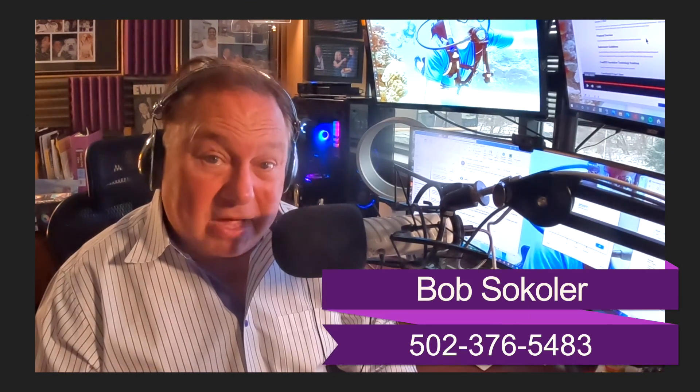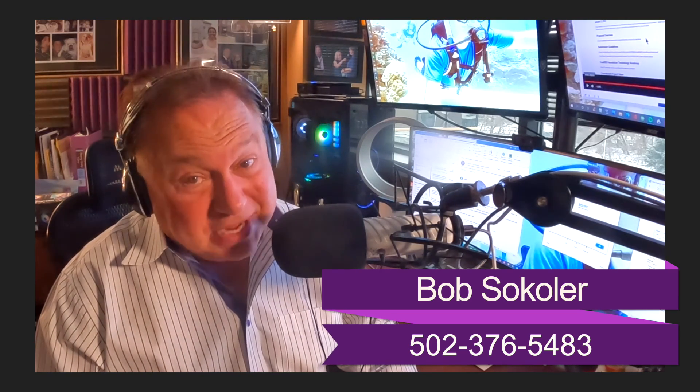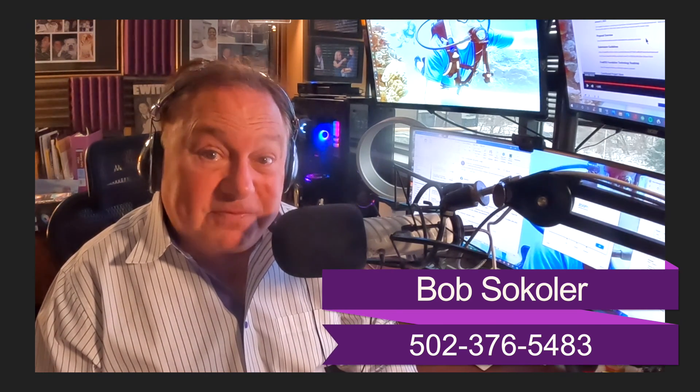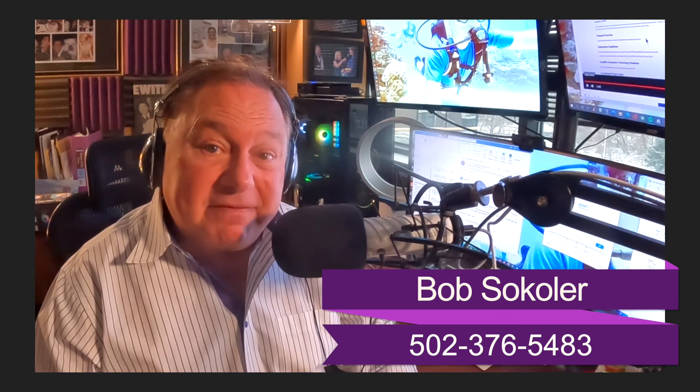Thank you Brad, you do a great job as always. If you're looking to sell a home, you can reach out to me directly - call me at 502-376-5483. I'll come out, we'll set up a plan and get you sold and onto your next house. We have 12-plus agents who are ready to help you find your next home. Give me a call at 376-5483. I'm Bob Sekoler, thanks for watching.